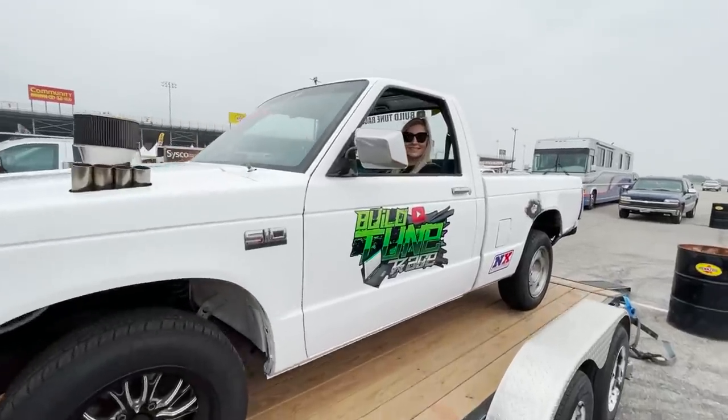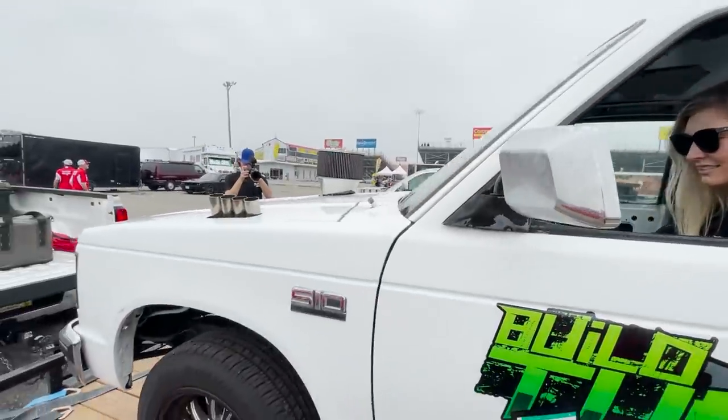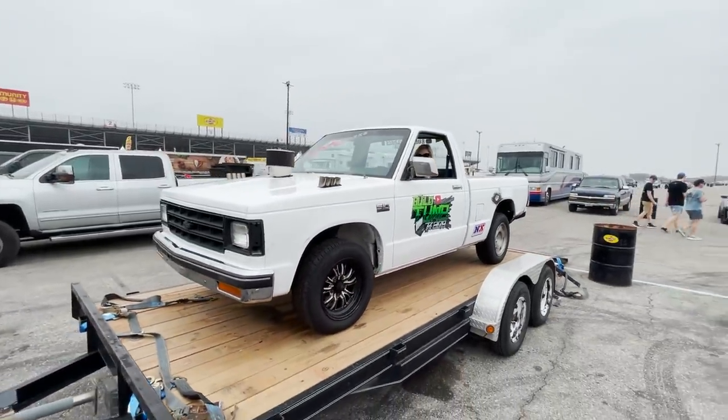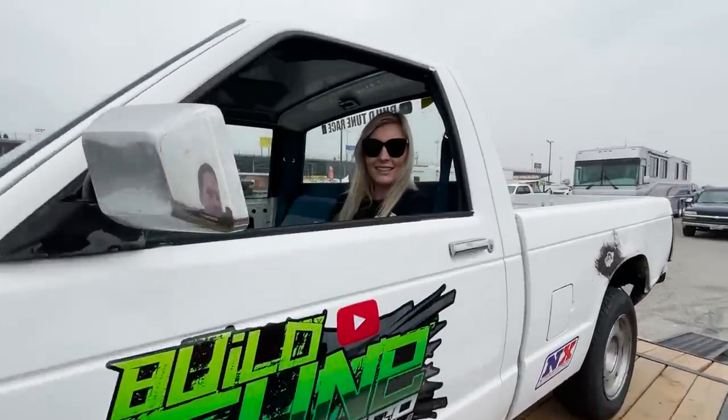Made it down to Houston. Going to fire it up, get this thing backed off there. Ready to get it done — try to get another win.